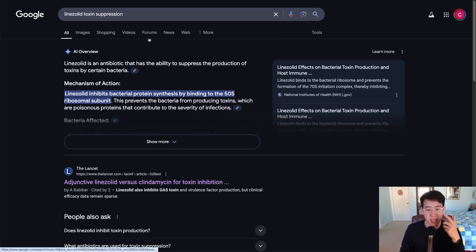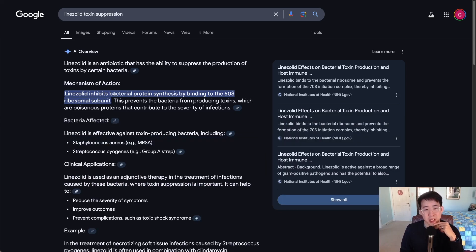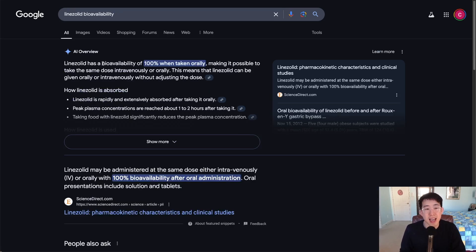However, there is a new option starting to take over the role clindamycin was playing: linezolid. Linezolid has also been found to inhibit bacterial protein synthesis by binding to the 50S ribosomal subunit, which prevents bacteria from producing toxins and helps in the pathogenesis of toxic shock syndrome and necrotizing soft tissue infections.